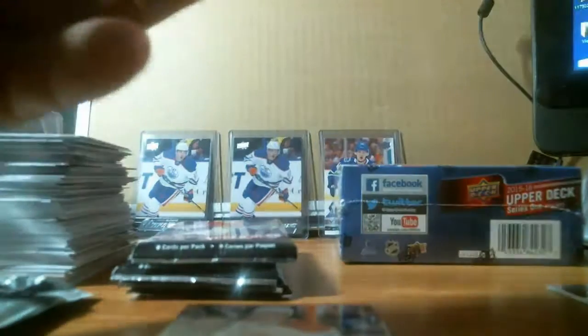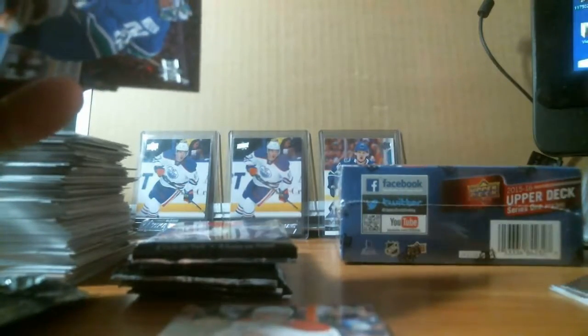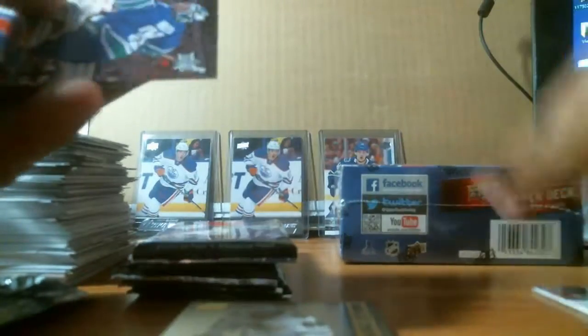Five more packs here and two more young guns to go. For all the young guns we got, pretty good too. We got a Patrick Kane Shining Star. Check the graded card section when my website is up — I'll have graded cards for sale there, not so much on eBay.